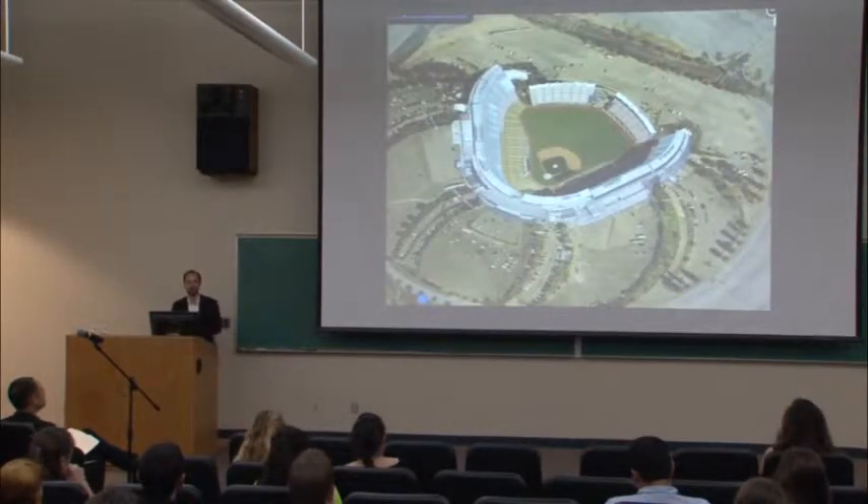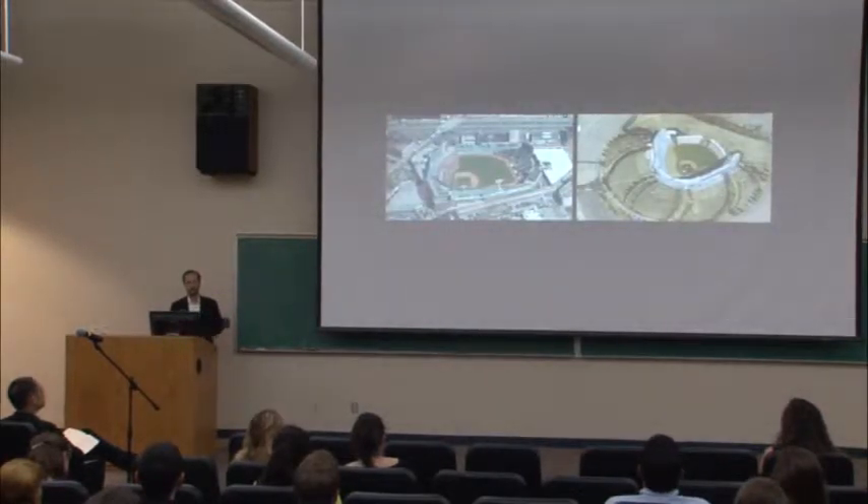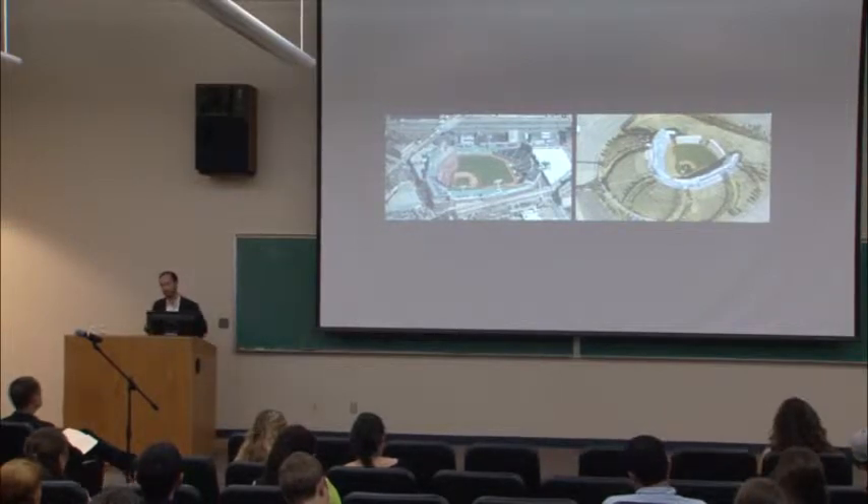Contrast that with Dodger Stadium, where the city said come here, build a stadium, it can be absolutely perfect — the perfect dimensions, all the parking you ever wanted, no negotiating with outside forces at all. What's the better stadium? Obviously, it's Fenway Park. That gets at what I mean when I talk about 'when life gives you lemons.' Sometimes constraint in design is actually a virtue, and sometimes it leads to a lot of creativity.